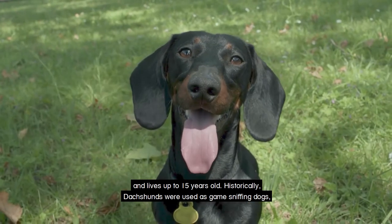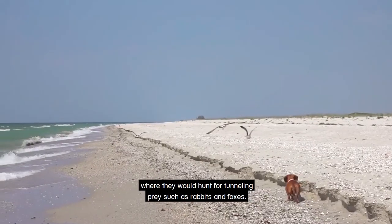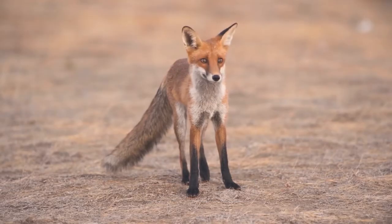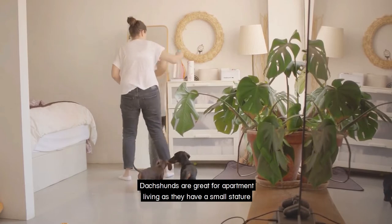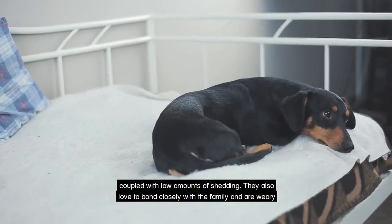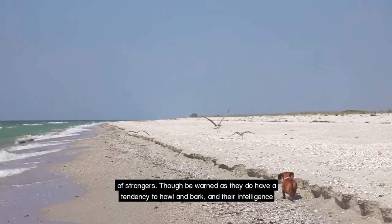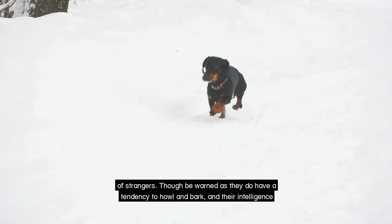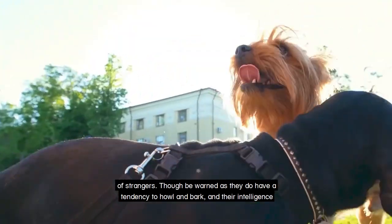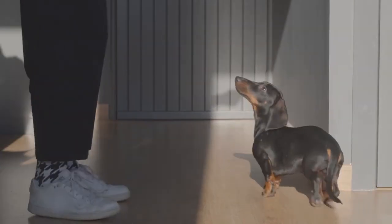Historically, Dachshunds were used as game sniffing dogs where they would hunt for tunnelling prey such as rabbits and foxes. Dachshunds are great for apartment living as they have a small stature coupled with low amounts of shedding. They also love to bond closely with the family and are wary of strangers. Though be warned, as they do have a tendency to howl and bark, and their intelligence backed by their keen sense of smell might urge them to wander off in their own pursuits.